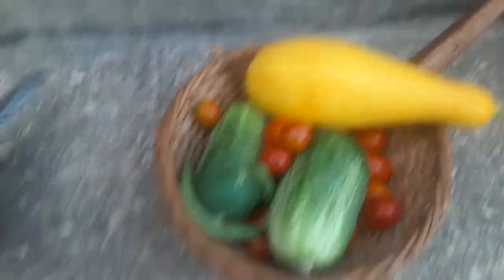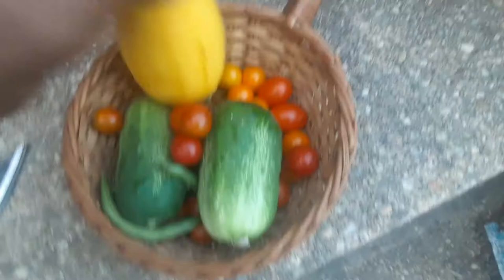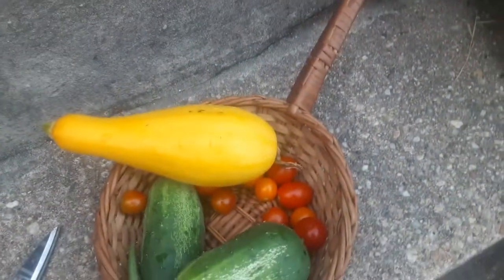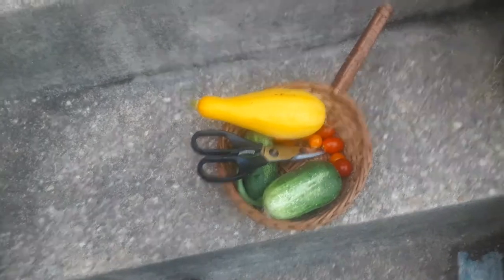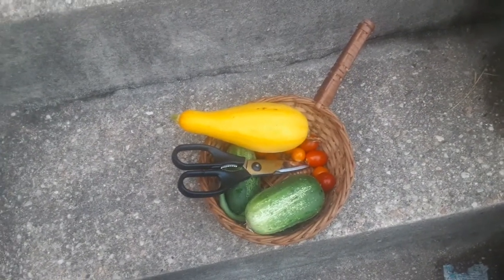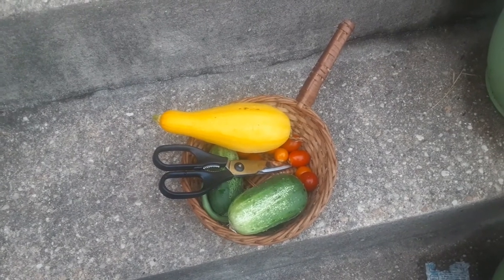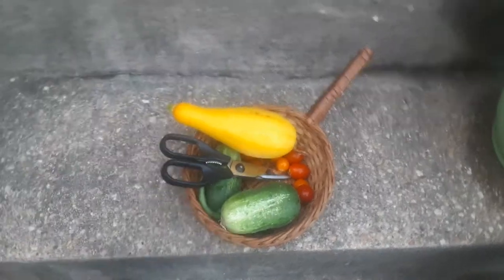Make sure you like, share, and subscribe! This is the harvest I got from the garden - you can see as the summer goes on it's getting bigger and bigger. I got two cucumbers, a big squash, two little green beans, and some cherry tomatoes. I'm gonna take these in the house and try to make a really good dinner. I'm backed up on videos I need to upload, so I'm gonna try to get those up. Make sure you like, share, and subscribe and I'll be back with another video!